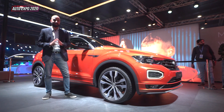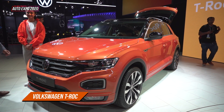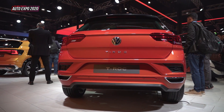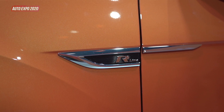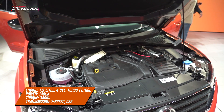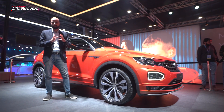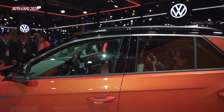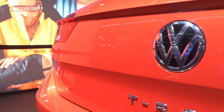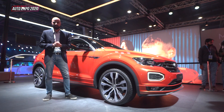The third SUV showcased at Volkswagen's stall is the Volkswagen T-Roc, and yes, it is heading to India. It will be based on the European-spec MQB platform and will be a premium positioned car in Volkswagen's lineup. It's got a 1.5-litre TSI engine, a seven-speed DSG, and it is a longer car than the Tiguan — around 4.2 to 4.3 metres long. It will be brought in either as a CBU or a CKD, so it will be a little expensive and will be brought in in limited numbers.